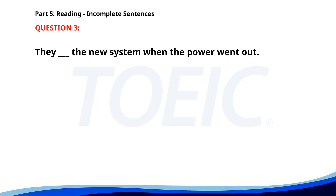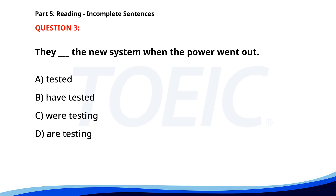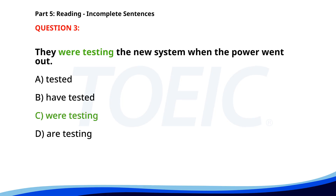Number 3. They ___ the new system when the power went out. A. Tested. B. Have tested. C. Were testing. D. Are testing. The correct answer is C: Were testing.